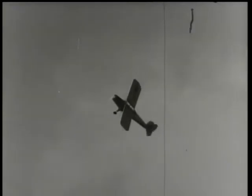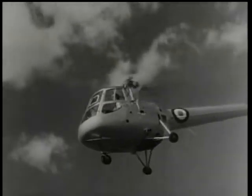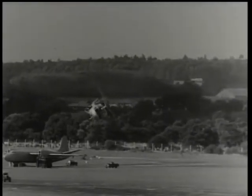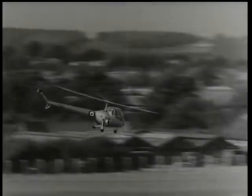The Skeeter helicopter is a two-seater made by Saunders-Roe. Korea has proved the military value of the small helicopter, and its civilian uses are a challenge to the imagination.